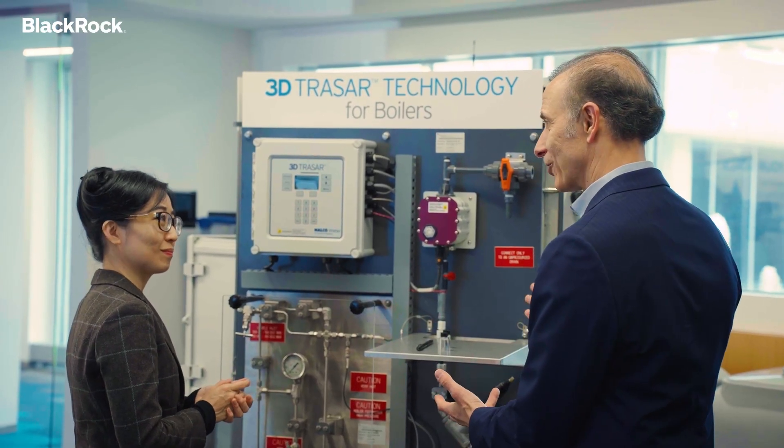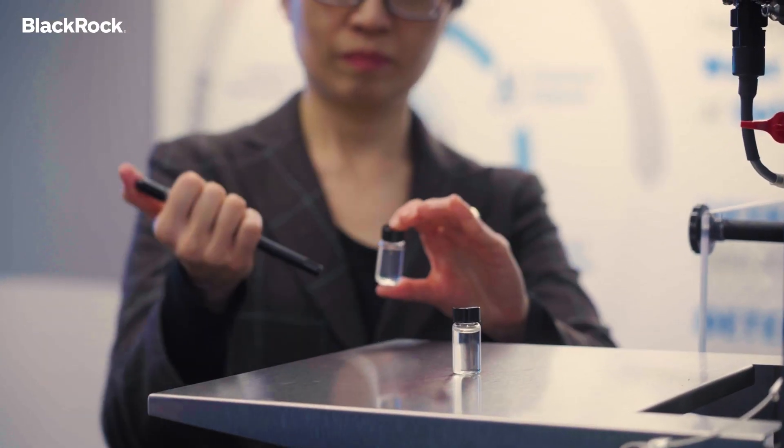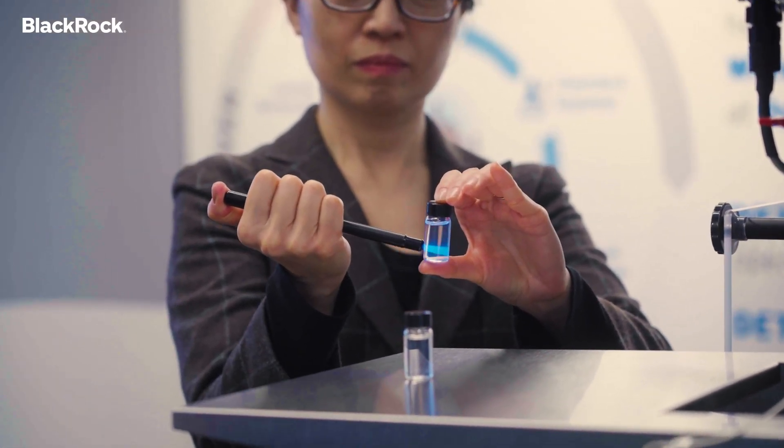This is our 3D Tracer technology. I have a light source here and I have two vials. With this first vial, if you shine the light through it, you'll notice that you really don't see anything. But when you look at where we have our 3D Tracer chemistry, under the right wavelength, you'll see that you do get fluorescence.